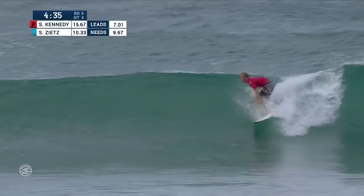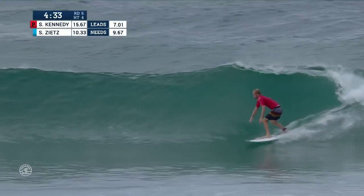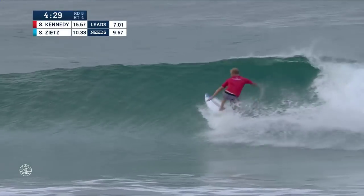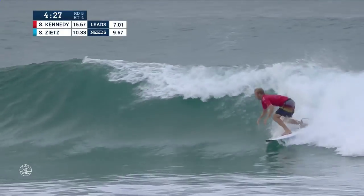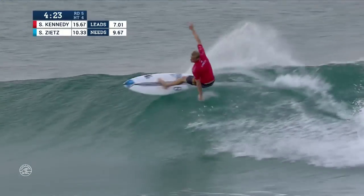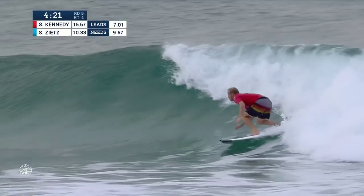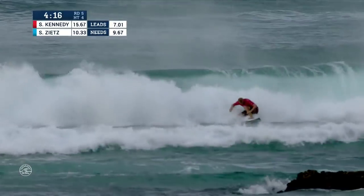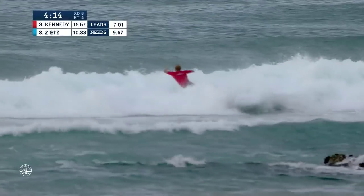We'll have a look at this thing. This might be the dream ride that Kennedy was looking for. Into that first manoeuvre, just swings that tail right around. Again, just attacking the pocket of this ride, and just really heating up now as he moves through to the inside. Relentless. That's five solid moves, clean grab rail float to finish.